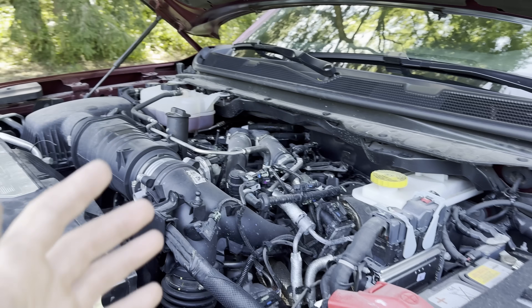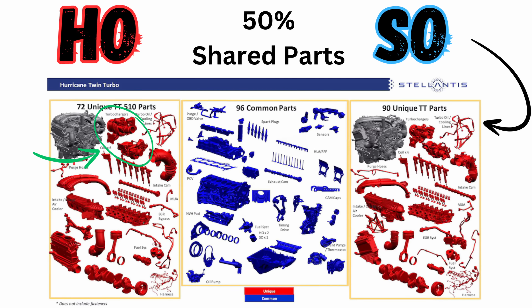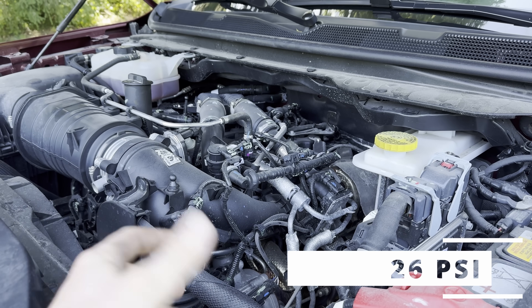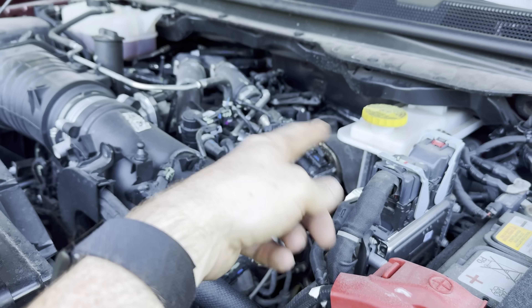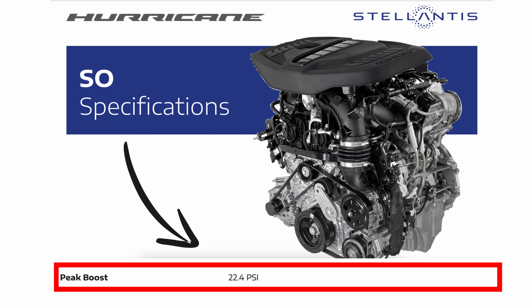And speaking of turbos, the turbos in the high output are going to be slightly different. I believe they're going to be larger as well as putting out more boost — 26 pounds of boost where the standard output turbos can only put out 22.4.